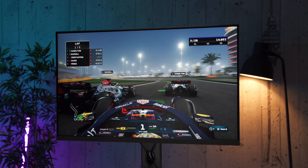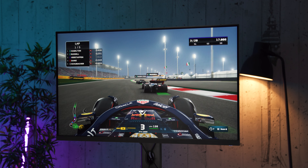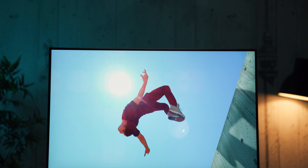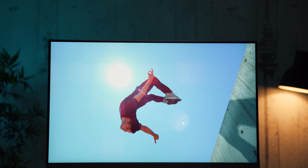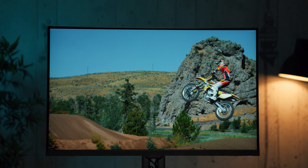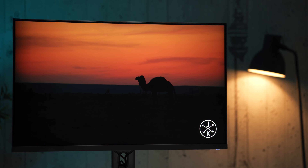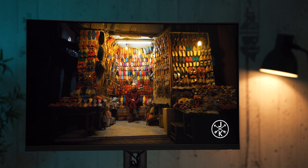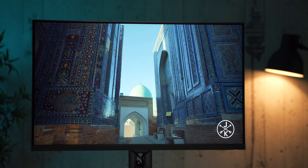Tu su dva obična modela za svakodnevnu upotrebu - samo da odaberete dijagonalu od 23.8 ili 27 inča, zatim 4K model za one kojima je potrebna viša rezolucija, zakrivljeni model za gaming i multimediju, i monitor koji vam predstavljamo danas: jedan čistokrvni gaming model od 27 inča sa visokim osvežavanjem. Njegovo ime je jednostavno Xiaomi Mi 2K Gaming Monitor 27 inča.